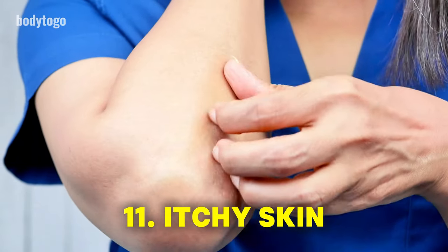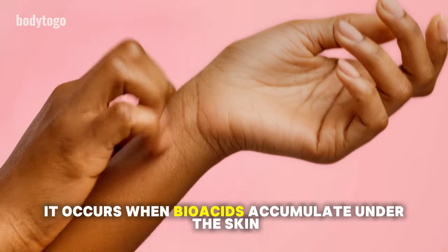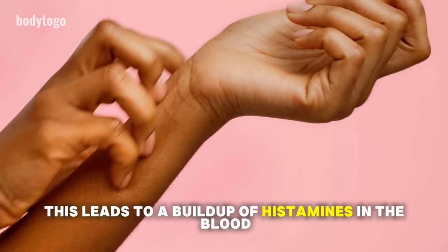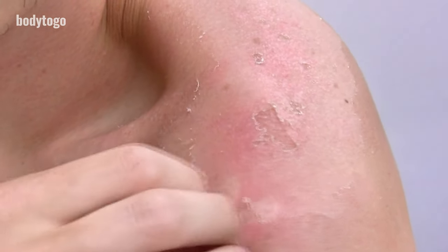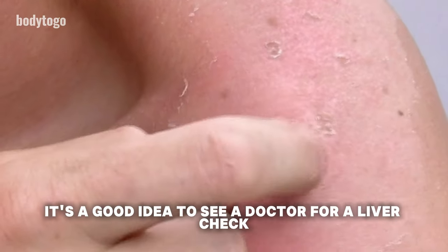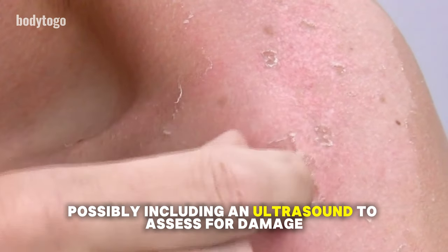11. Itchy skin. Itchy skin is a common sign of liver damage. It occurs when bile acids accumulate under the skin because the liver fails to filter them out. This leads to a buildup of histamines in the blood, which causes itching. Dry, flaky skin can also make the itching worse. If you're experiencing itchy skin along with other symptoms mentioned, it's a good idea to see a doctor for a liver check, possibly including an ultrasound, to assess for damage.